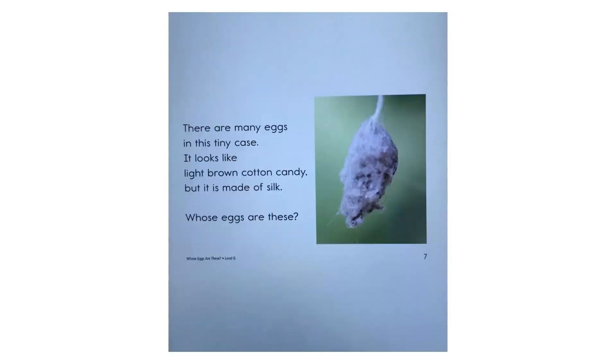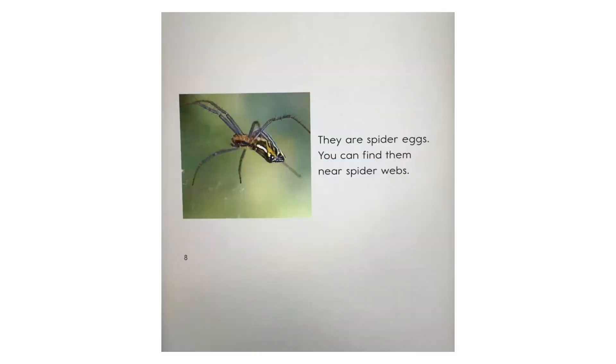There are many eggs in this tiny case. It looks like light brown cotton candy, but it's made of silk. Whose eggs are these? They are spider eggs. You can find them near spider webs.